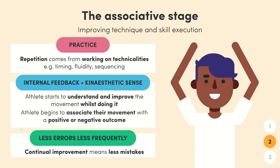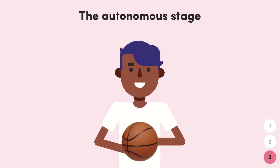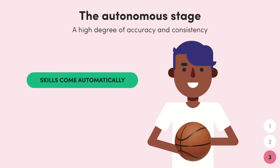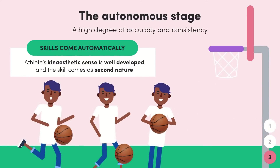That wraps up the associative stage — it's all about practice, internal feedback, kinesthetic sense, and less errors. You can progress from here into the autonomous stage, but doing this is pretty difficult and requires a lot of dedication, which is why most people never do it. This is where rep players and professionals sit. By reaching this stage, the learner has a high degree of accuracy and consistency. The first key characteristic is that the skill comes automatically and fluently — the athlete's kinesthetic sense is well developed and the skill comes as second nature, meaning they don't have to think about how the skill should be executed.